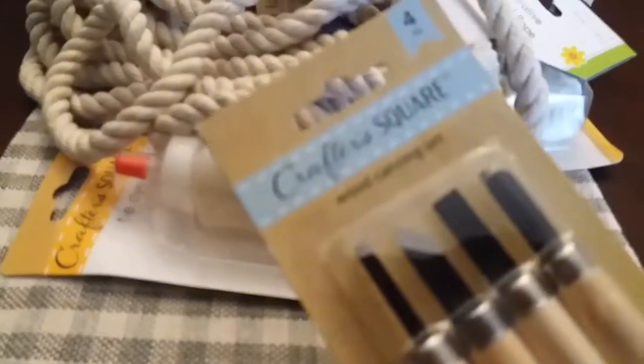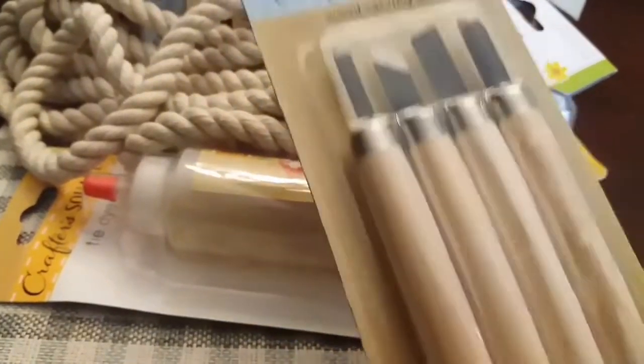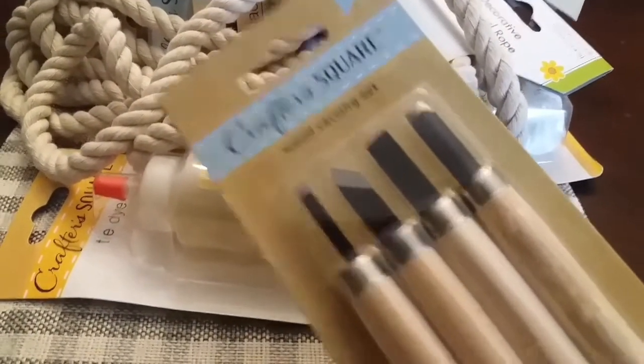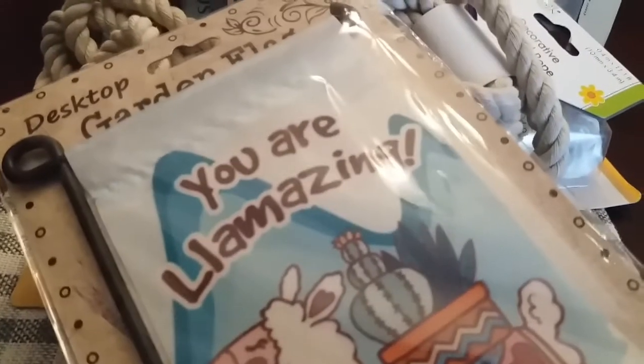You will get this four-piece wood carving set right here — and I think somebody told me you can use this on clay also, not just wood. You'll get this cute little desktop garden flag that says 'You Are Amazing' right here.